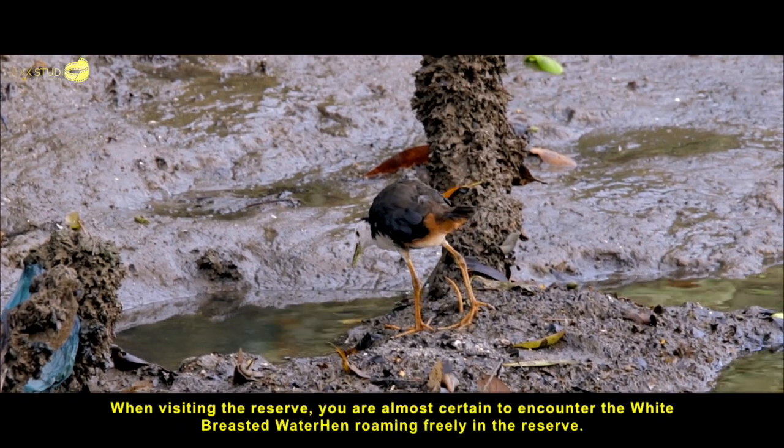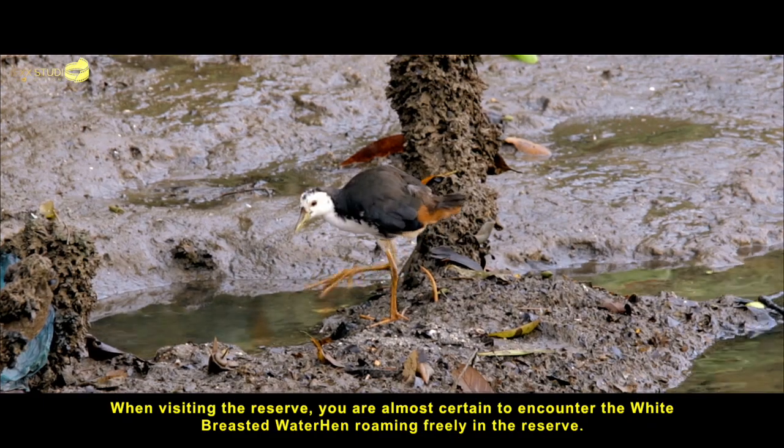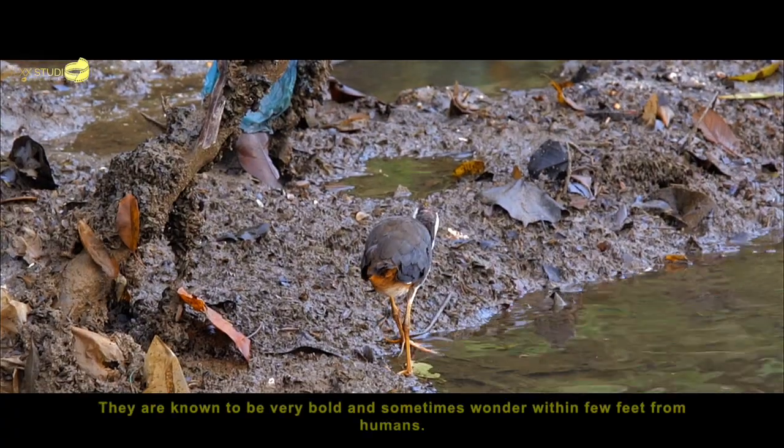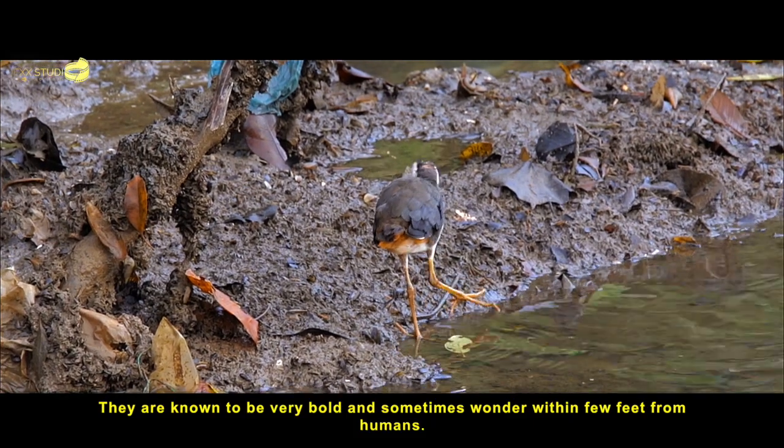When visiting the reserve, you are almost certain to encounter the white-breasted waterhen, roaming freely in the reserve. They are known to be very bold and sometimes wander within a few feet from humans.